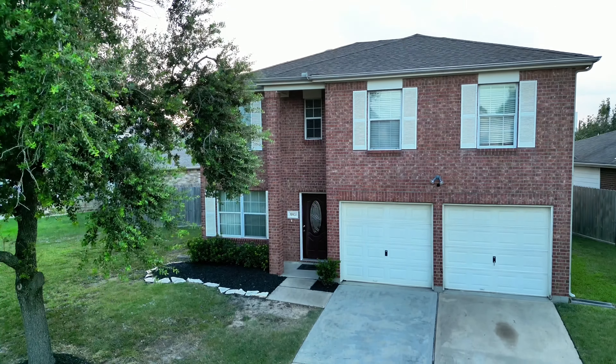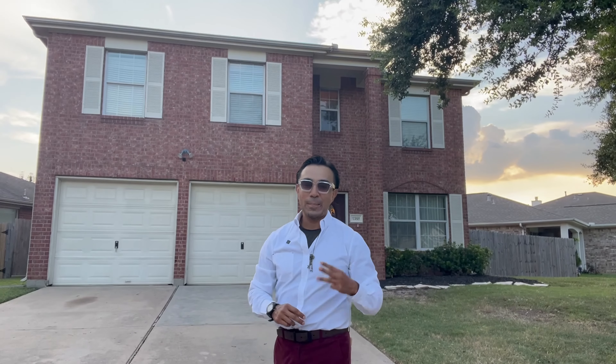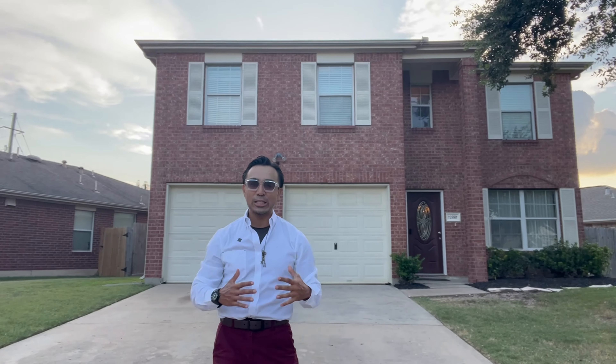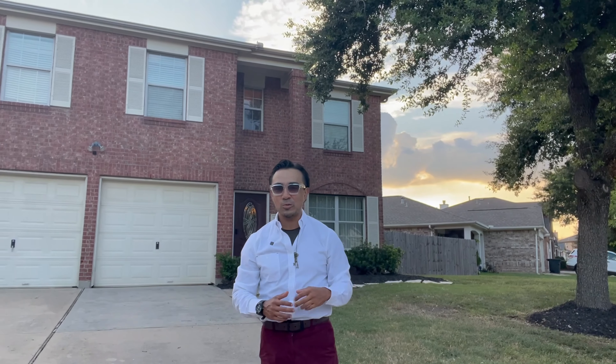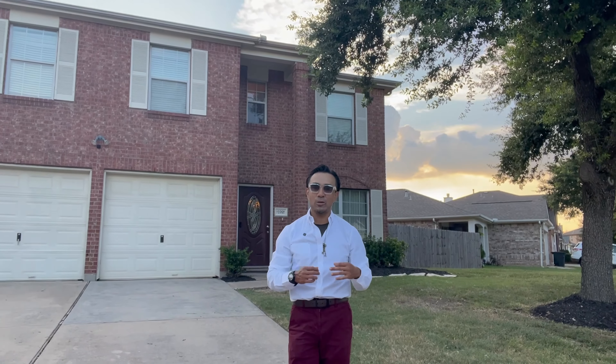We're here on over a 7,000 square foot lot. This two-story, three-bedroom, two-and-a-half bath home has over 1,800 square feet of open concept living, dining, and kitchen. There's also a media room upstairs where you can work, play, study, or use as a theater. I'm super excited to show you this beautiful red brick home in the Cypress Wood Glen community.